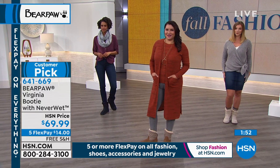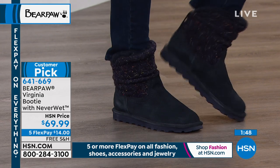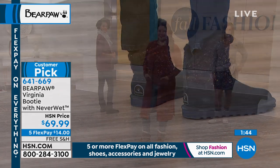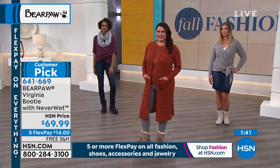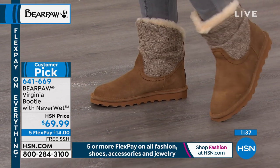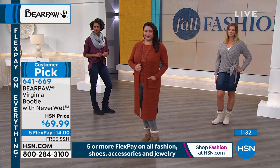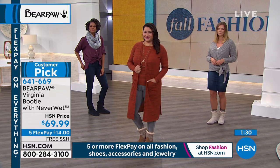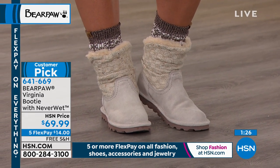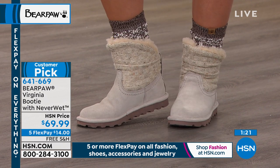As you look at all our models, all casual — but the boot is what makes the statement. We're inviting you to shop and place your orders. These are $14 to get them at home. We love to offer global brands like Bear Paw and make shopping easy and fun — that's what FlexPay is all about. It's free, we ship your merchandise right away, and you have those interest-free payments. Everything has free shipping and handling on tonight's show, and this is a star-studded hour because everything is a customer pick.